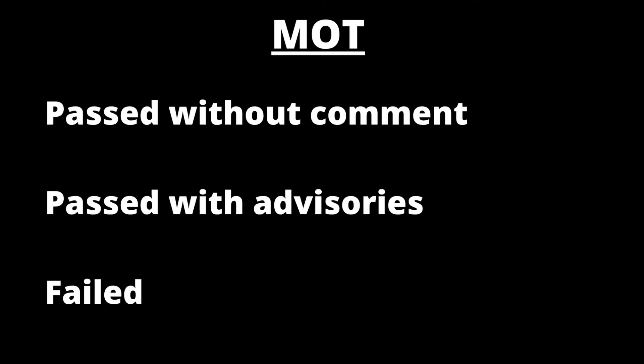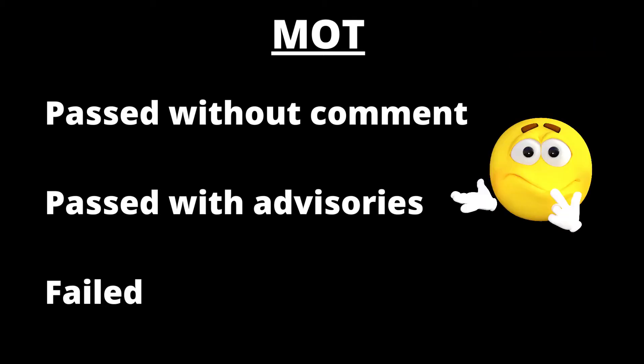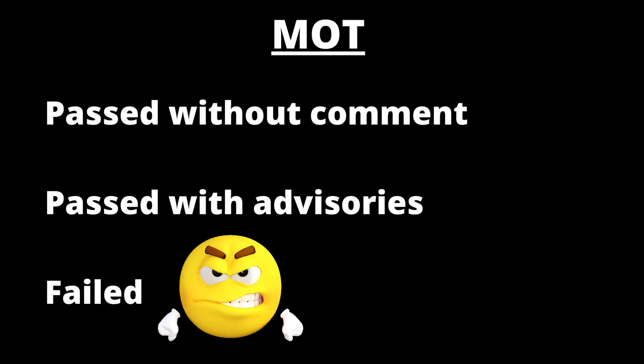By law, MOT inspection is required once a car reaches three years old then annually thereafter. It establishes whether or not it meets minimum safety and environmental standards and therefore whether or not it's allowed on the road. MOT history is therefore a fantastic resource for every inspection. It confirms whether the car passed without comment, passed but with advisory comments that suggest work is required in the near future, or failed because there was a serious fault.